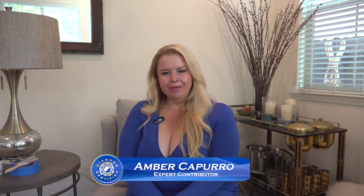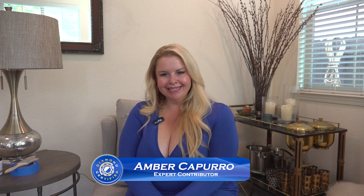I'm Amber and my expert tip is this: I recommend that you look for repeating colors in your home. You look at your furniture, artwork, and different accessories that you've purchased over the years because there will be a color that repeats.